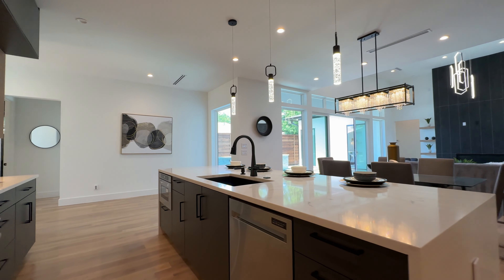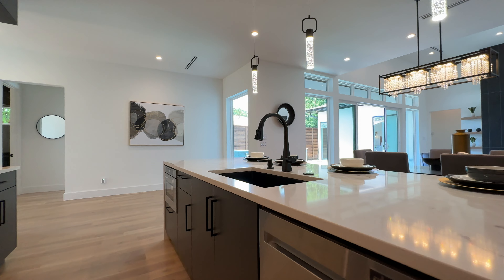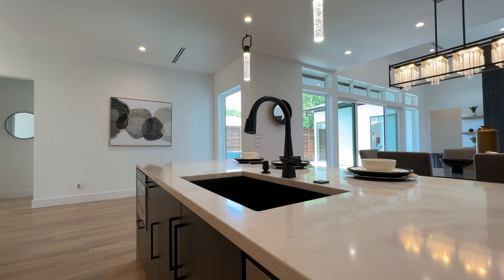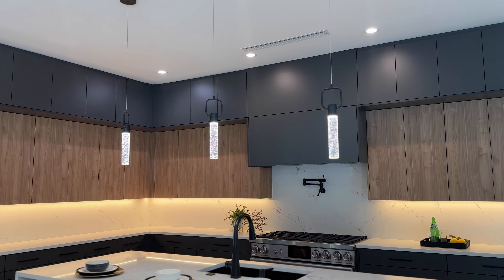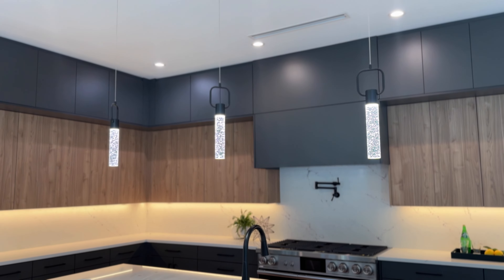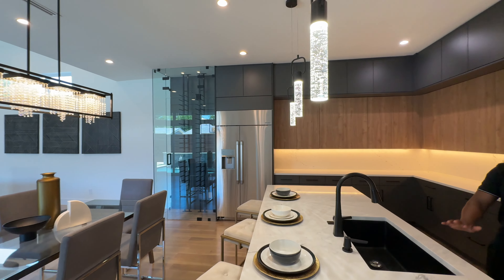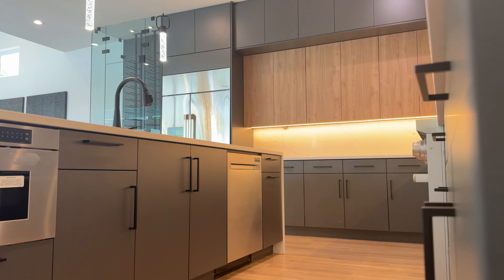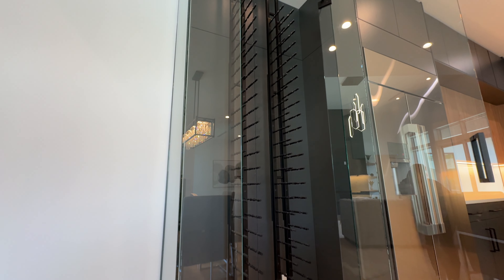Six-burner oven and stove, dual oven right over here, black finishes all along this kitchen, stainless steel appliances, a gorgeous built-in dishwasher, and a really deep sink with a soap dispenser. Custom light fixtures hovering above the island — that shimmer really makes the island pop. The cabinets match the floors.